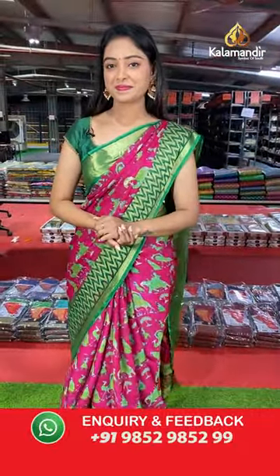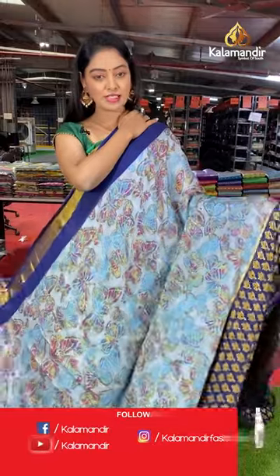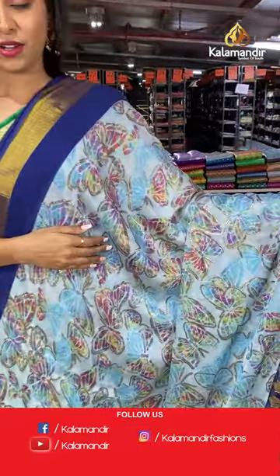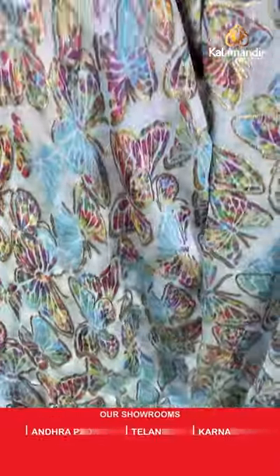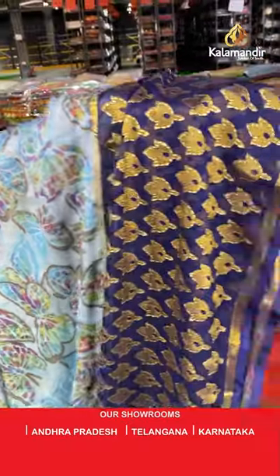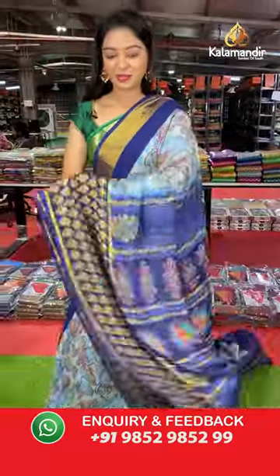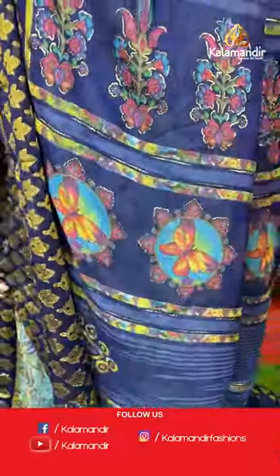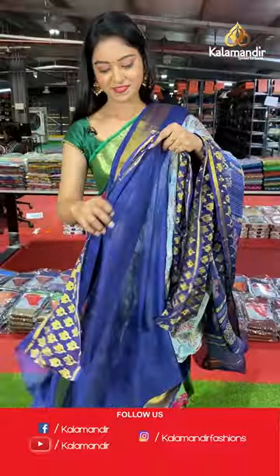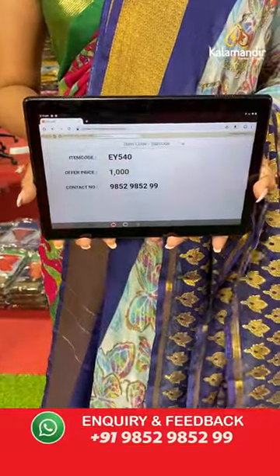Another beautiful sky blue color saree with dark blue combination. All over the body has butterfly printed — a beautiful butterfly saree. Contrast border with gold flowers. Nice contrast printed pallu in floral design with multi color. Beautiful contrast blouse. Saree code EY540, offer price 1000 rupees.